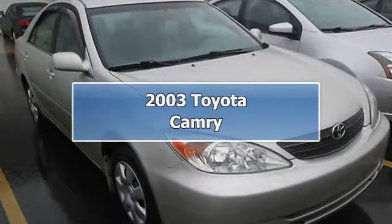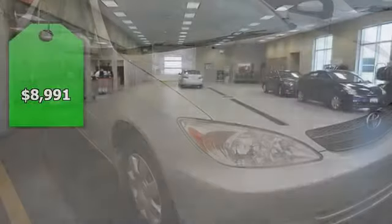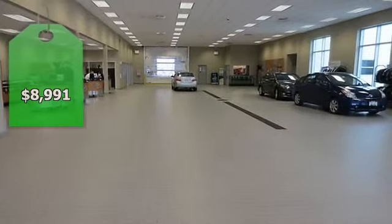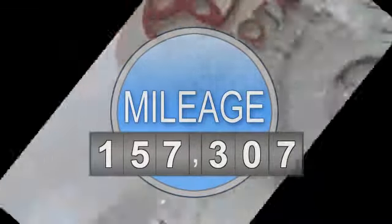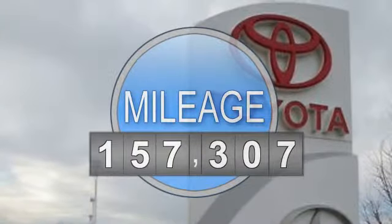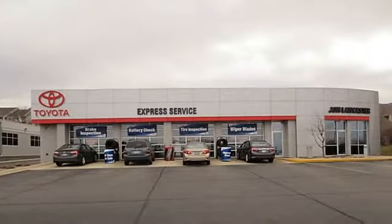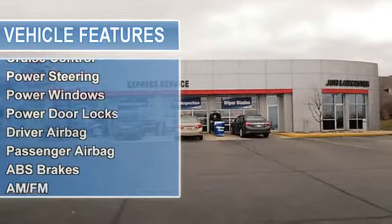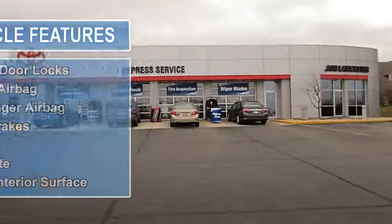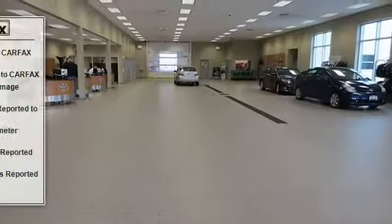Clean, Carfax One Owner. Lunar Mist Metallic Exterior and Stone Interior. EPA 32 MPG Highway, 23 MPG City. CD Player. Fully Inspected and Serviced — we've Washed, Waxed, and Detailed this one for you. 5-Star Driver Front Crash Rating and more. Approximate Original Base Sticker Price: $19,900.